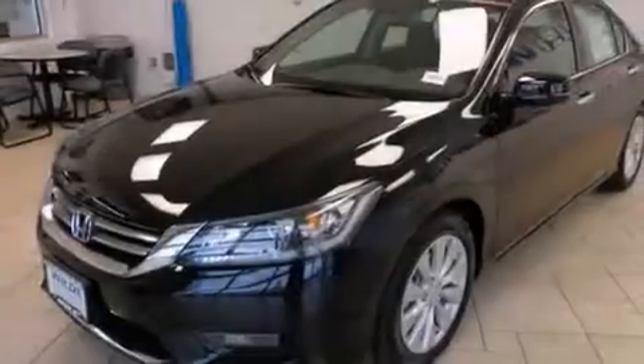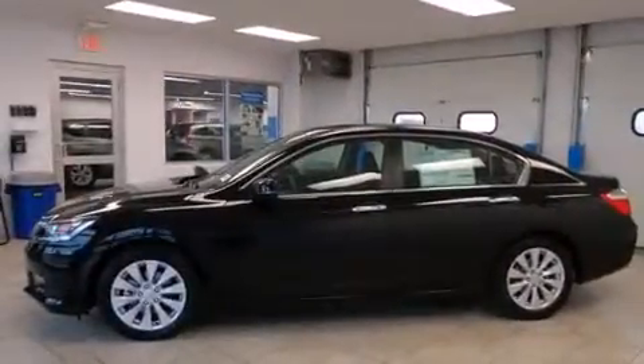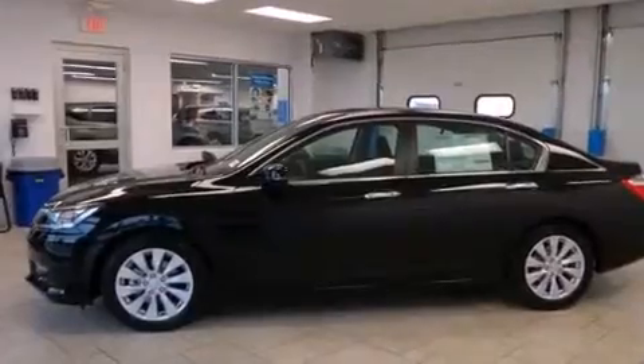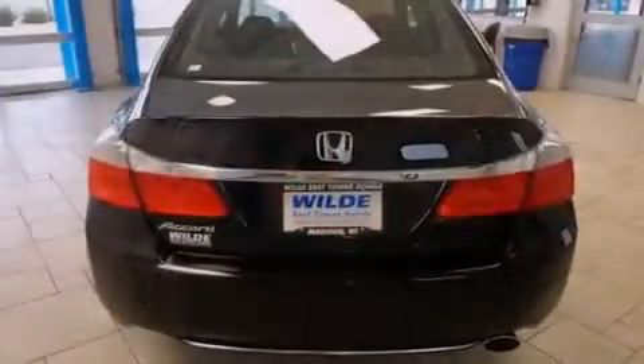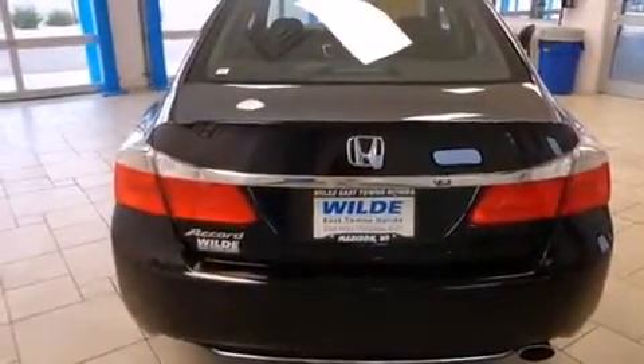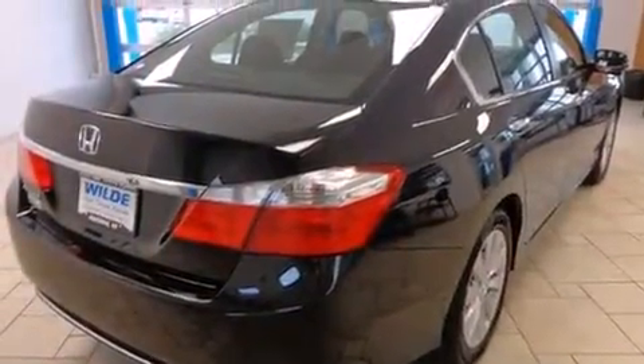All of the following features are included: Bluetooth cell phone integration, keyless ignition, a low-tire pressure indicator, side curtain airbags, air conditioning with automatic climate control, cruise control, full-power accessories, a traction control system, front fog lights, and a sunroof with remote operation that enables you to fill the cabin with fresh air at the push of a button.